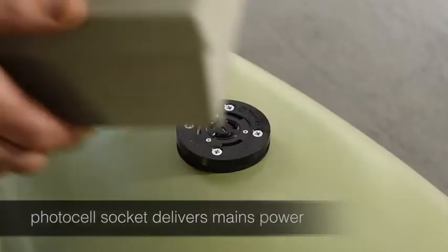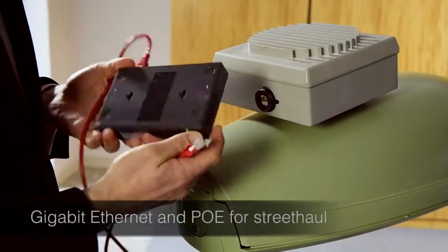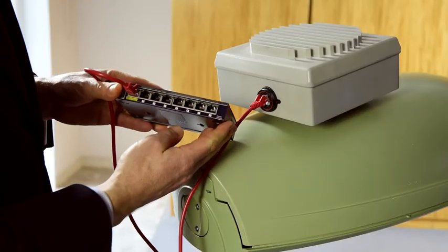Plugging into the luminaire's photocell socket is simple, and the unit is now powered and ready to connect. Street Hall is connected via gigabit ethernet, and the eNodeB provides power over ethernet out. Street Hall kit is powered directly from the small cell, with no need to interrupt the power supply to the street light.